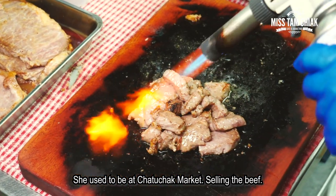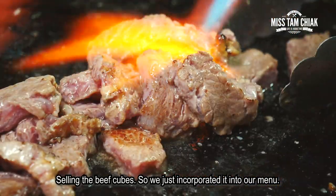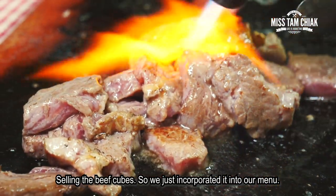She used to be at Cha Chuchang Market selling the beef cubes. So we just incorporated it into this menu.